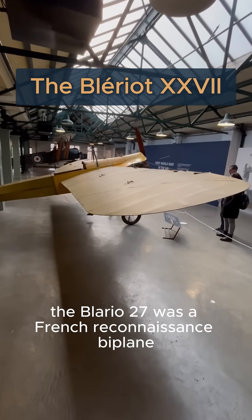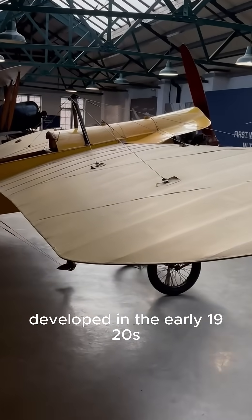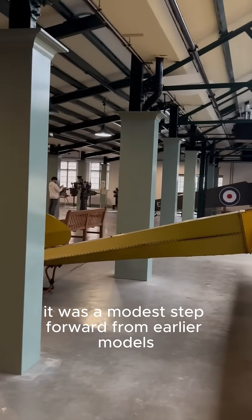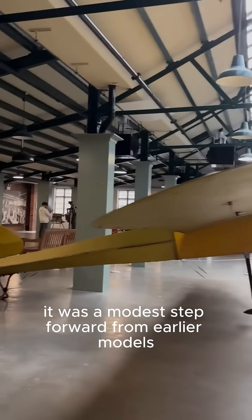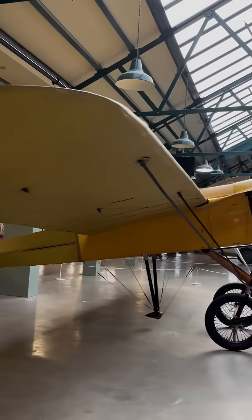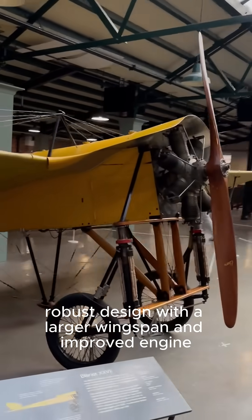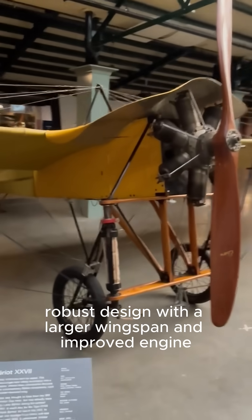The Blériot 27 was a French reconnaissance biplane developed in the early 1920s, designed by the Blériot Airplane Company. It was a modest step forward from earlier models, featuring a more modern, robust design with a larger wingspan and improved engine.